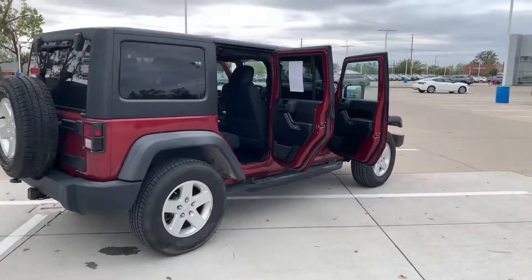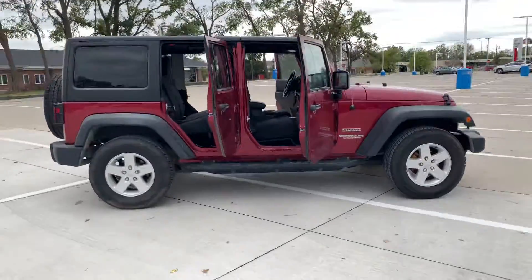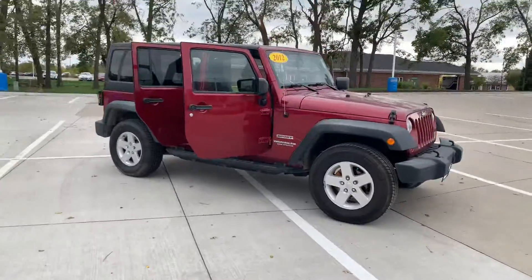Hey, this is a quick video of the 2012 Jeep Wrangler you inquired about. This thing is in flawless shape and it's got some of the lowest miles I've ever seen — sitting at just 50,000 miles.